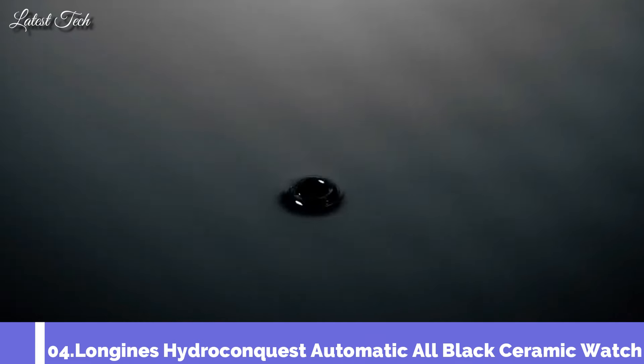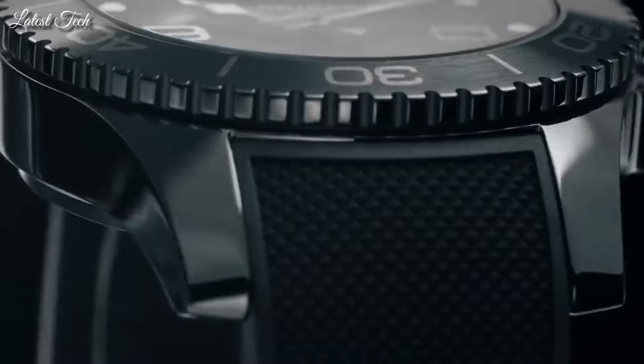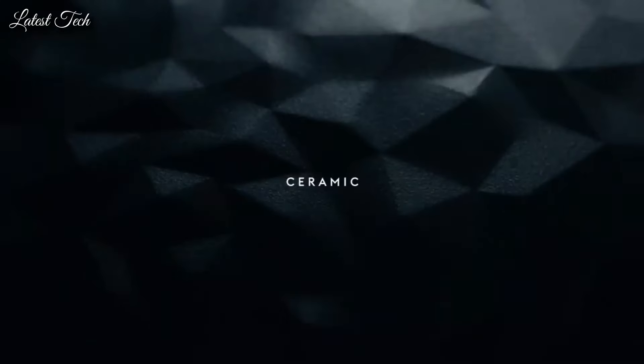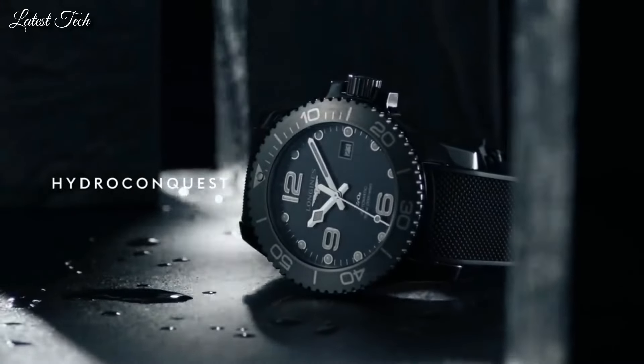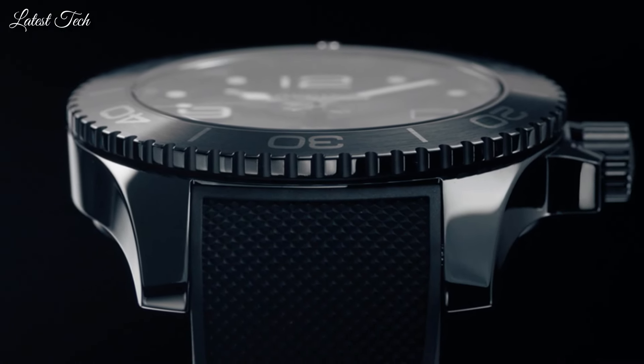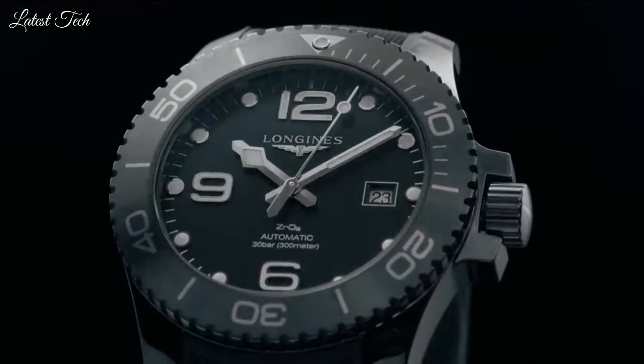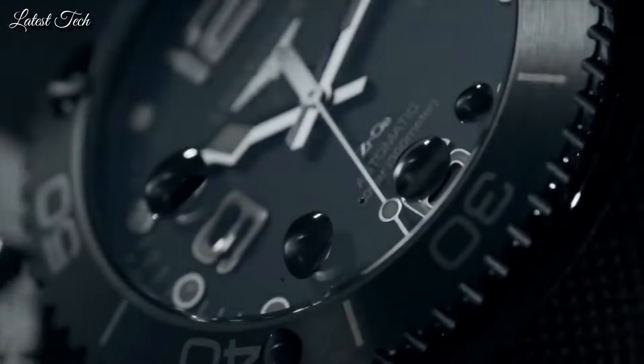Number 4: Longines HydroConquest Automatic All Black Ceramic Men's Watch. Black ceramic case with a black rubber strap, unidirectional rotating ceramic bezel, black dial with Arabic numeral hour markers and minute markers around the outer rim. Analog automatic movement, scratch-resistant sapphire crystal, screw-down crown, 43mm case, 21mm strap width, water resistant at 300m/1000ft. Functions: date, hour, minute, second. Dive watch style, Swiss Made.